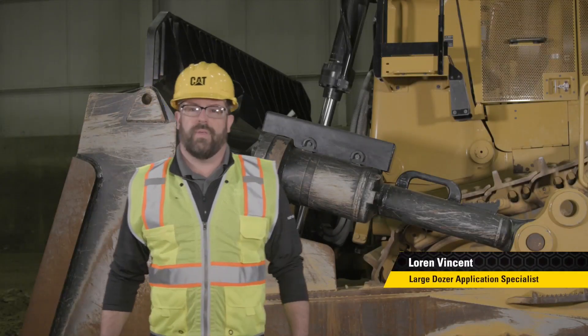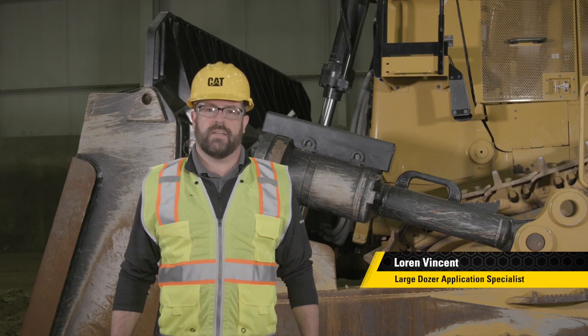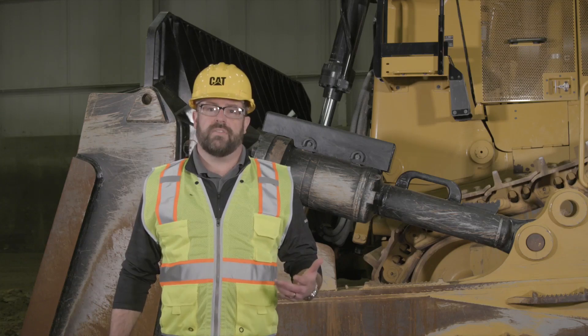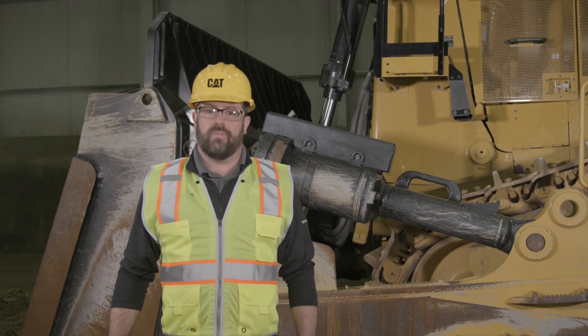Hello, my name is Lorne Vincent. I'm one of the application specialists for large dozers. Today I want to take the time to talk to you about some of the technology on the D9, D10, and D11. We'll start with the auto blade assist, work up to auto carry and auto rip, cover the cat grade control, terrain with blade control, remote control, and some of the semi-autonomous tractor solutions that we have today out in the field.